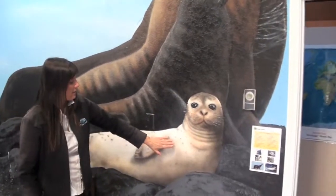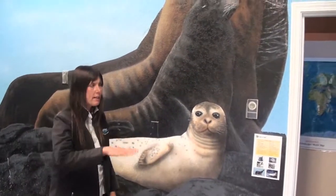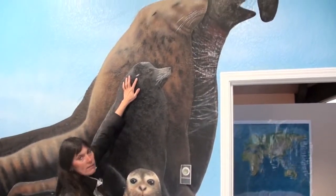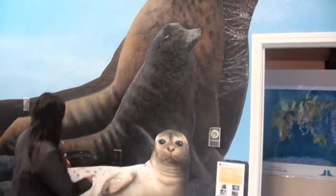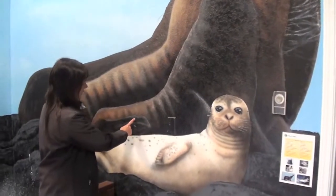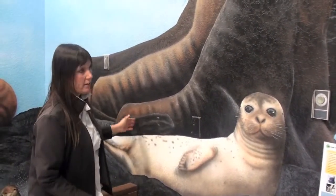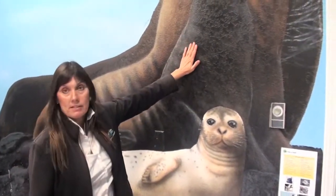Seals do a process called belumping — it's kind of like a caterpillar crawl. Sea lions, on the other hand, do have ear flaps. They have longer flippers, and their nails are about a third of the way back. They can put their rear flippers underneath their body and kind of walk on all four. That would be a sea lion.